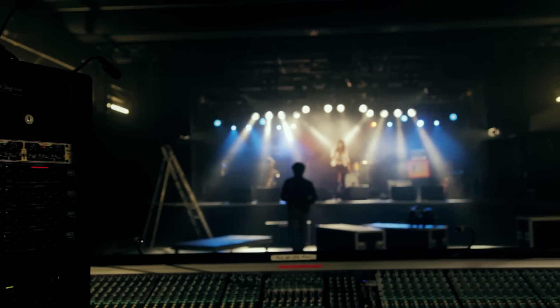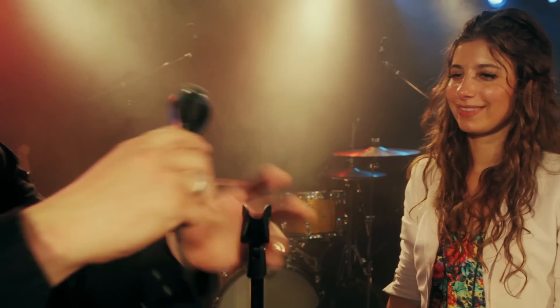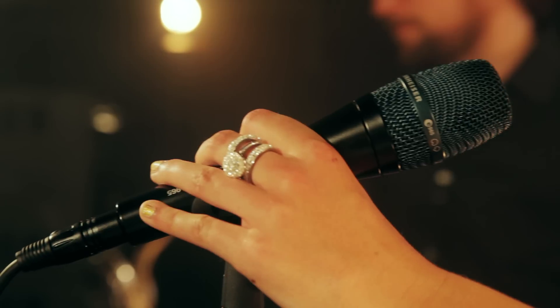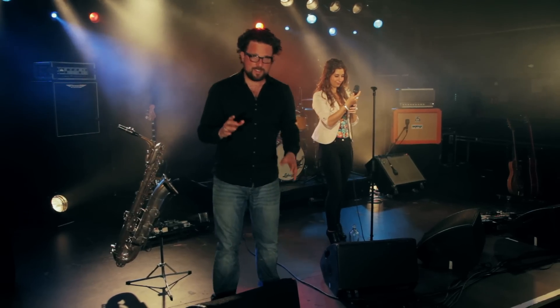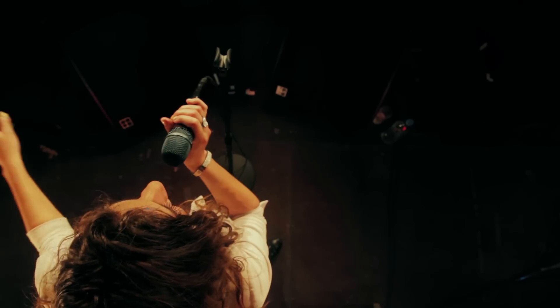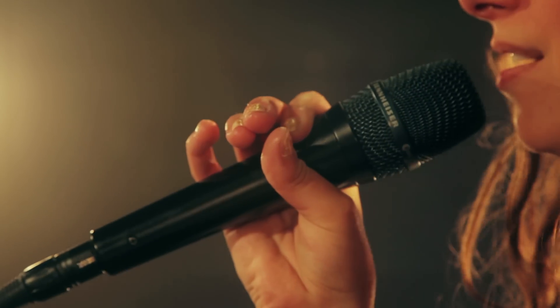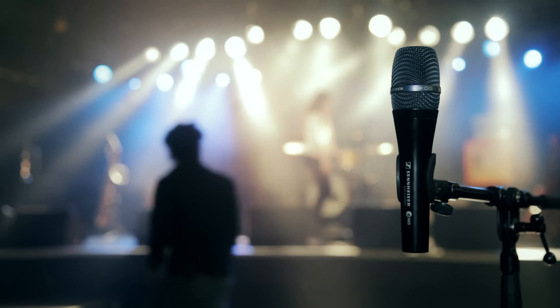Especially designed for professional stage use, this flagship of the Sennheiser Evolution series gives the high-end a silky gloss and reproduces the lower mids in a warm, well-defined manner. Just one more thing — be careful, because once you get used to this microphone, it's very hard to let it go. The Sennheiser E965: live sound on the highest level.